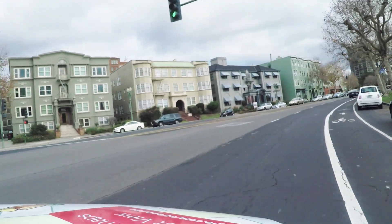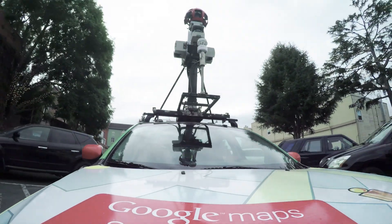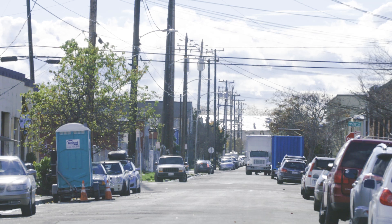Air pollution varies over space and time, so mapping all of Oakland at different times of the day and different times of the week allows us to paint a more high-resolution picture of the air pollution on the ground, essentially making the invisible visible.